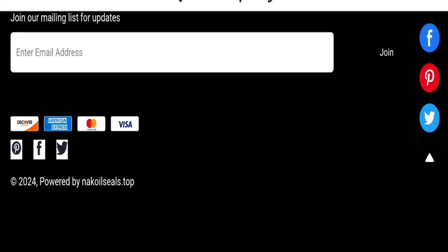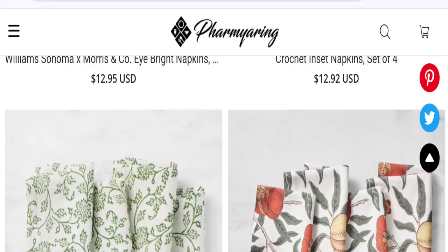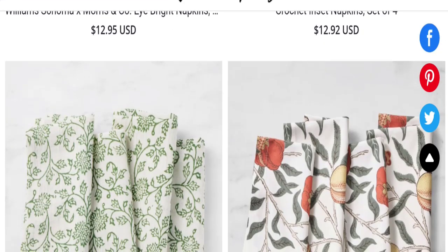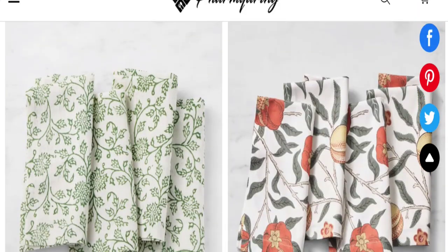Let's check the social media presence. The website has a presence listed on Pinterest, Facebook, and Twitter, but this site is not active on those social media accounts. This means these are fake and inactive accounts. Also, there are no telephone or policy details mentioned on this website, which is also a negative sign.